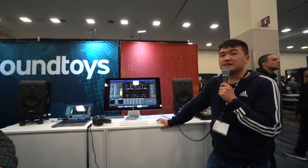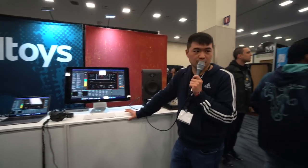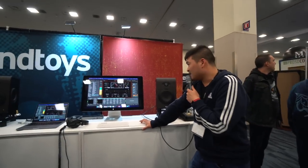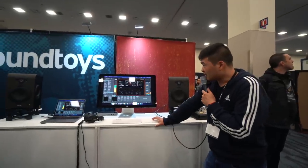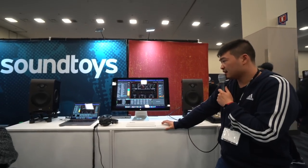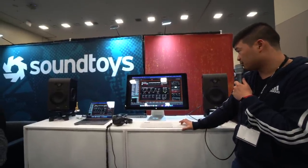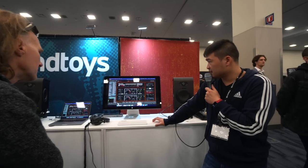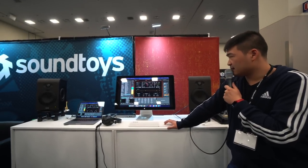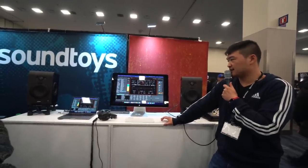This upgrade is $60. For all existing Soundtoys 5 bundle users, including the edu bundle, it's $60 to upgrade. If you have Little Plate on its own, it's also $60 to upgrade Little Plate to Super Plate. If you have a plugin rack and want to buy Super Plate you can use it within that rack. If you're familiar with Little Plate, it was based off of the EMT 140, and this time they've brought in four more plates.